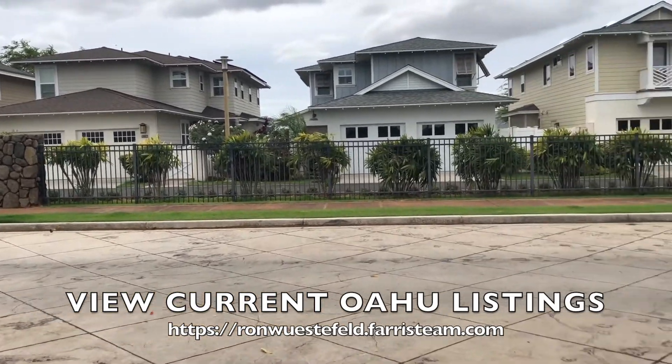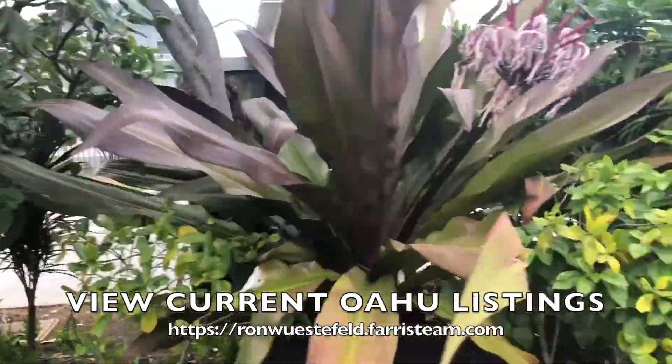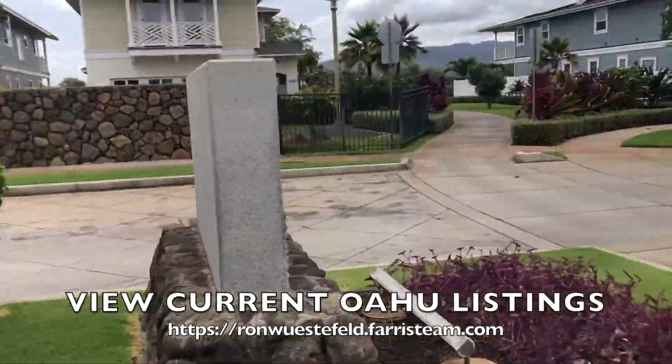Thank you for joining me on this showing. If you like this kind of content, please like, share, comment, and subscribe. This is Ron, your HoloHolo Realtor with the HoloHolo Realty Channel. Mahalo.